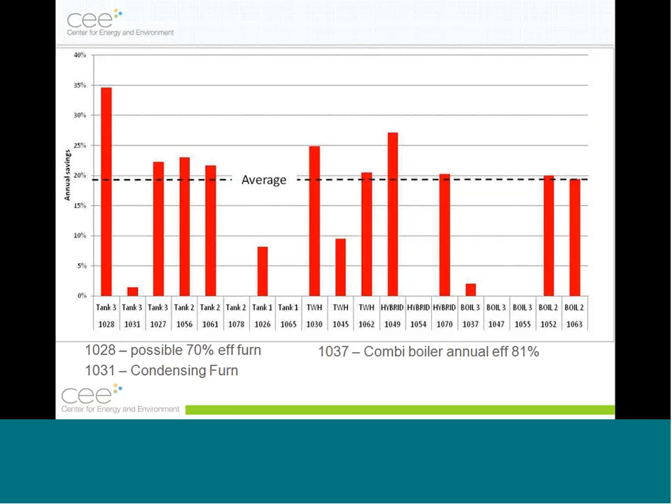Potential savings compared to existing systems — typically 80% AFUE non-condensing furnaces and non-condensing water heaters — average about 20% savings. The house with the highest savings had a very old furnace, likely only 70% efficient. Another house had smaller savings because it already had a condensing furnace and a small domestic water heating load. Some houses had smaller loads and lower savings while others had bigger loads and higher savings, with variance in actual efficiencies of both existing and new systems.